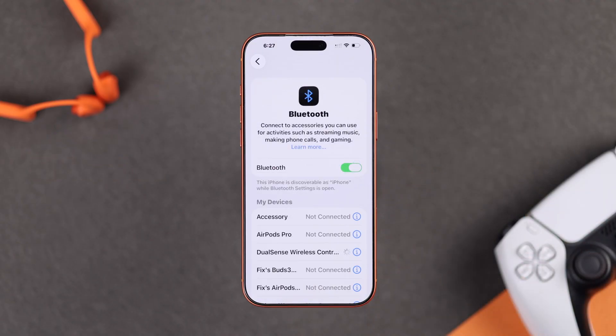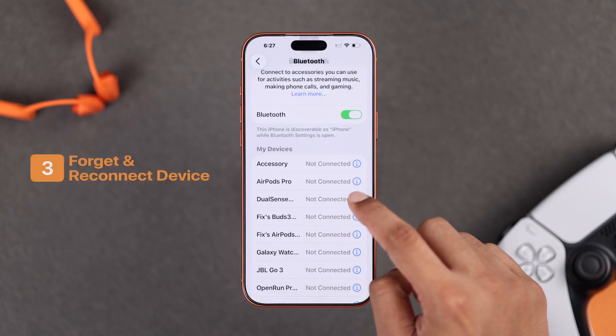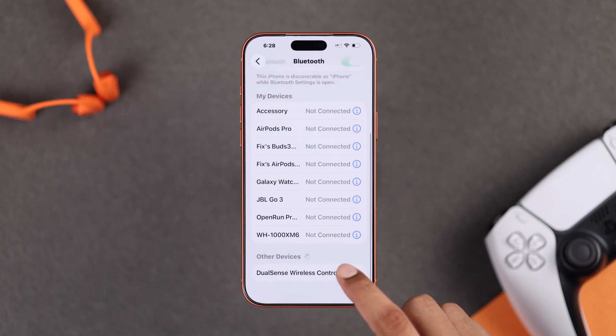In case the device was already connected to your iPhone but is now showing a connection unsuccessful error, then from the Bluetooth list, press the eye icon on the device, select 'Forget This Device,' and confirm. Now go ahead and put your device into pairing mode and connect it back.